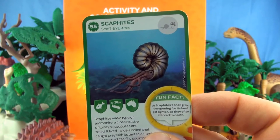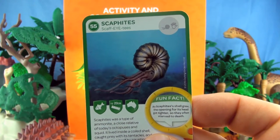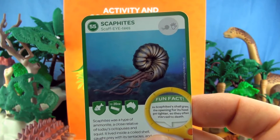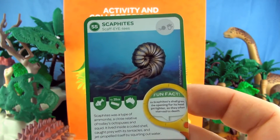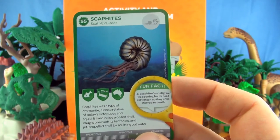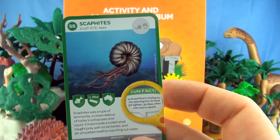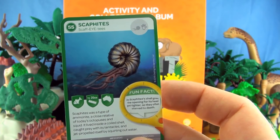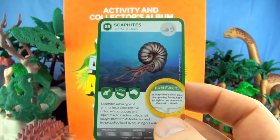Number 55, Scaphites. Scaphites was a type of ammonite, a close relative of today's octopuses and squid. It lived in a coiled shell, caught prey with its tentacles, and jet-propelled itself by squirting out water. As Scaphites' shell grew, the opening for its head got tighter, so they often starved to death. We already have Scaphites.